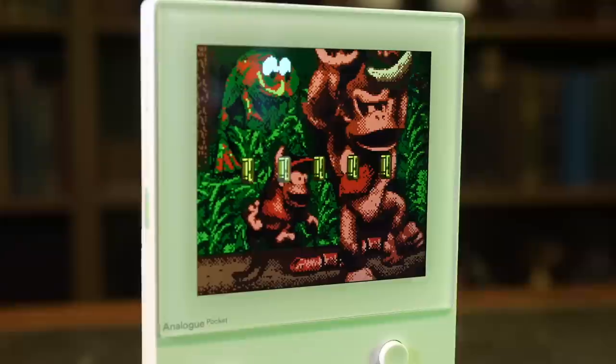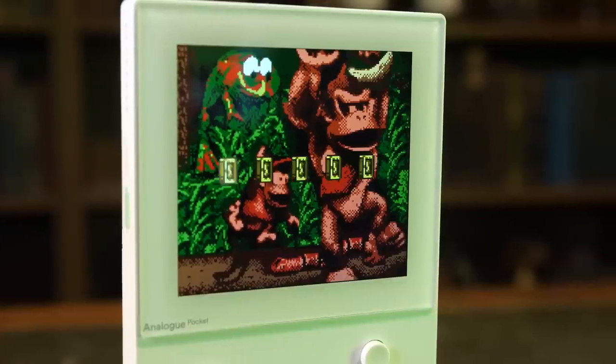The Analog Pocket's display is nothing short of fantastic. In fact, it's so fantastic that it has more pixels per inch than an iPhone — more pixels per inch than anything I've ever come across. Possibly a little bit excessive considering I'll mostly be playing 8-bit on it, but I cannot overstate how amazing this display is. Analog have really utilized it in some truly magical ways. Firstly, you can view games in their original native resolution.